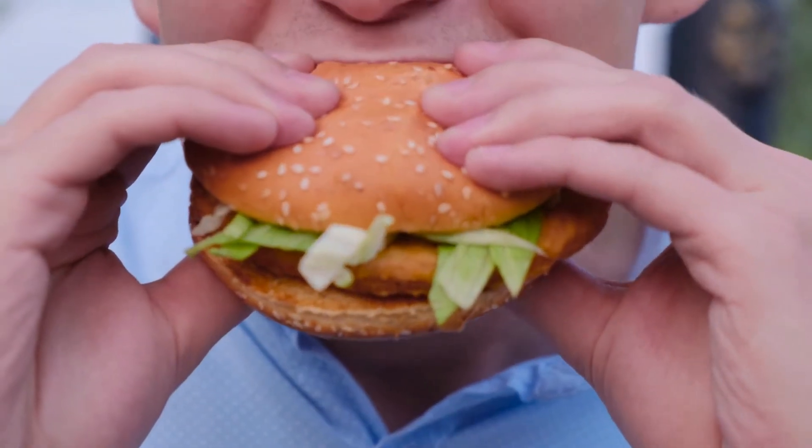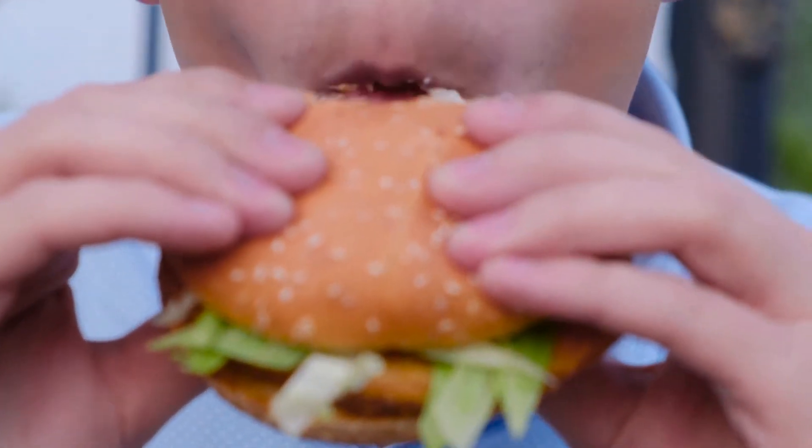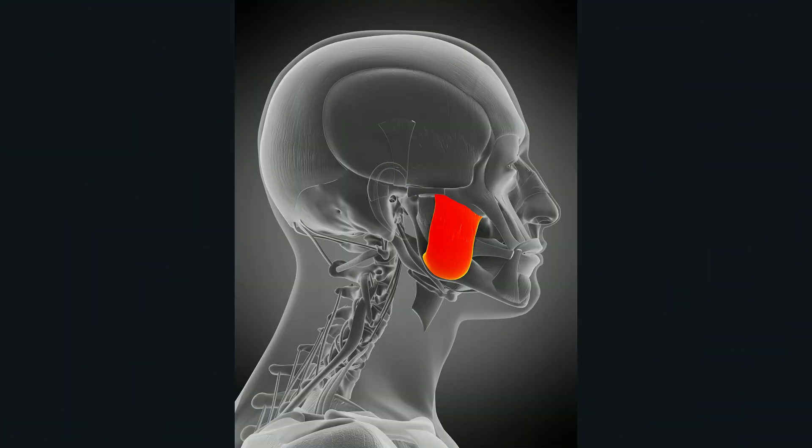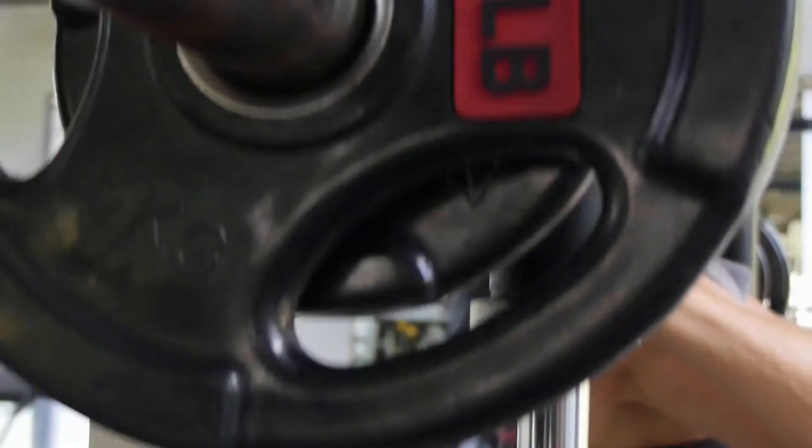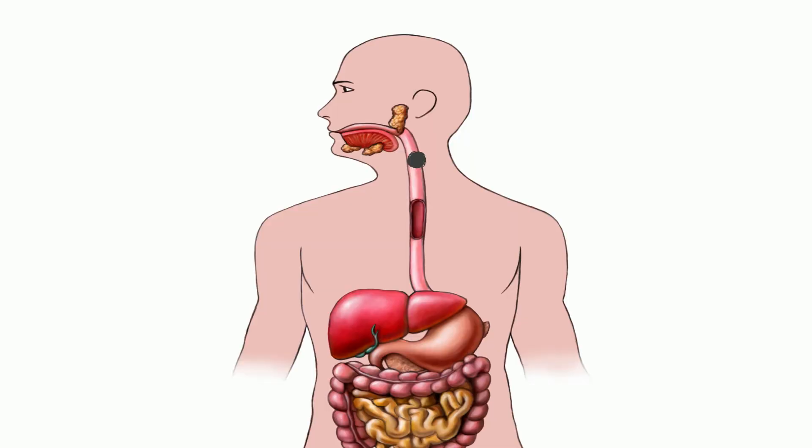There are four major muscles responsible for chewing. One of these, the masseter, has a rectangular shape, moves your jawbone, and is actually the strongest muscle in the body, capable of exerting up to 200 pounds of pressure. Once food is chewed into a round mass, it is called a bolus. Once this bolus has passed through the stomach and undergone more chemical and mechanical processing, it is known as chyme.